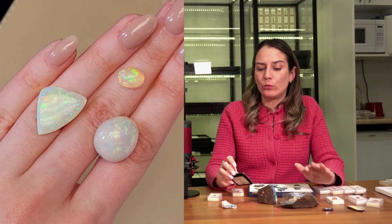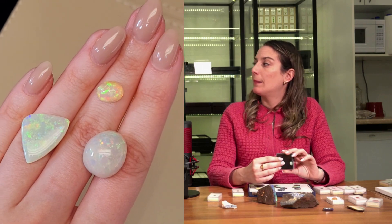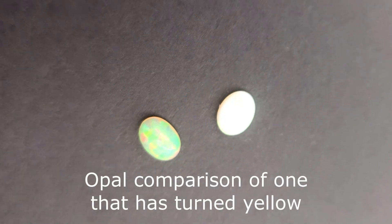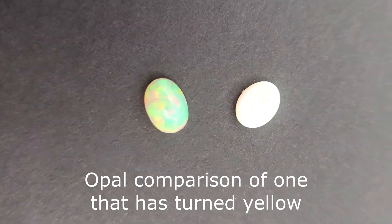For white opals, I would recommend Australian origin because they're more durable. Ethiopian opals — a lot of them will go yellow over time. When you buy Ethiopian opals, you'll find them in buckets of water, because as soon as they come out, after a month or two they can change color or crack.